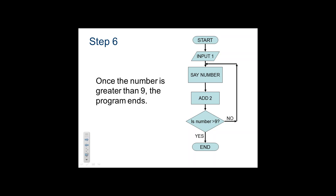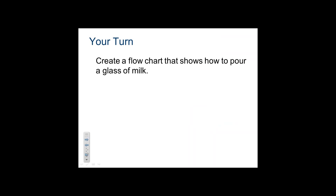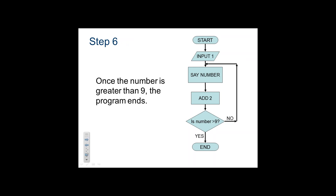My first job after undergrad before grad school was as a programmer for Sprint, so I am a firm believer in pseudocode or flow charting. The fact is if you can't tell me in English what you want the program to do, then there's no way you can tell me in Robot C what you want the program to do. My kids always have pseudocode at the beginning of their program as a rough draft which allows them to go ahead and program.